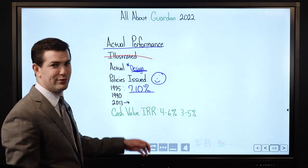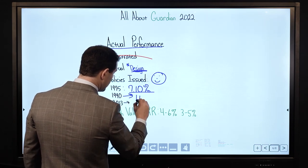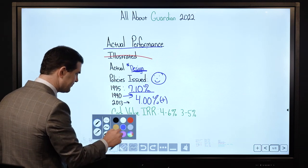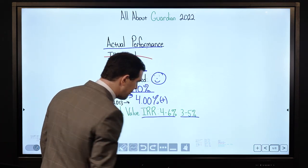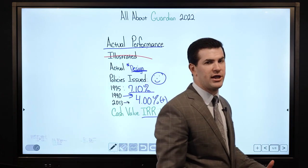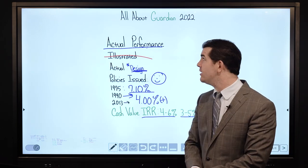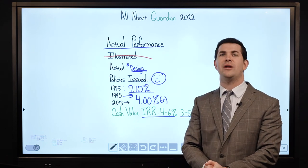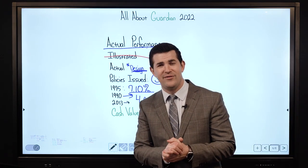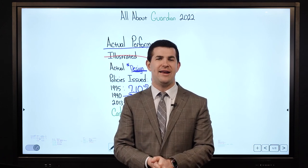When designed properly, we see policies issued perform quite nicely — 4% plus. There's actually one issued in 1975 that delivered about a 7.1% internal rate of return. We won't see that anymore — it lived through the 80s double-digit dividend rates. From the 1990s and 2013 onward, it's greater than 4%. I'd set expectations today at 3% to 5%. Guardian, being one of the major mutuals, always paying a dividend, in business for over 160 years — definitely a solid company. If you're considering a whole life policy designed for maximum cash value, please reach out if you have any questions.